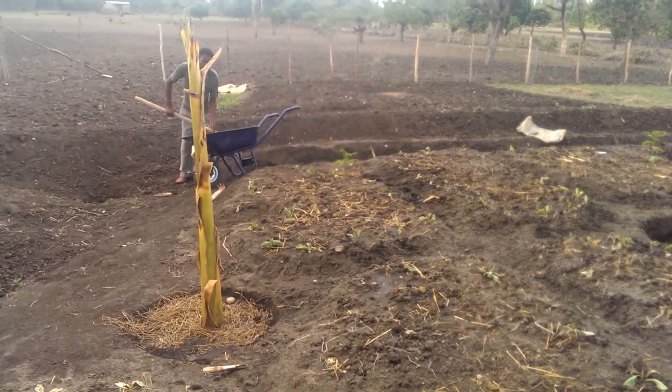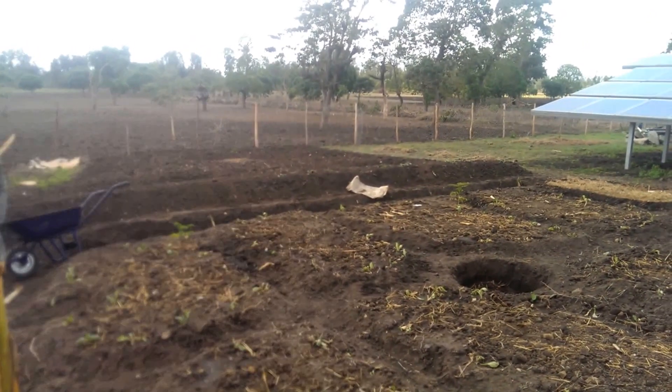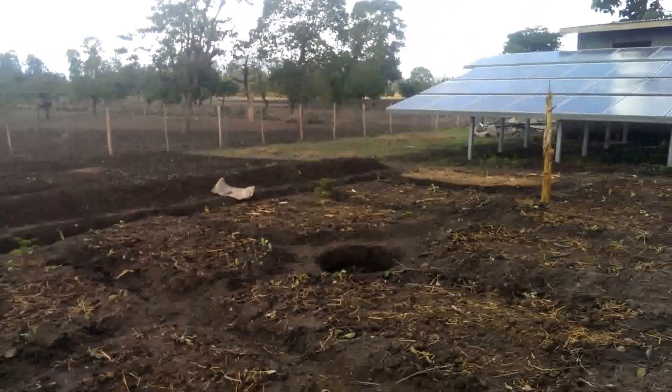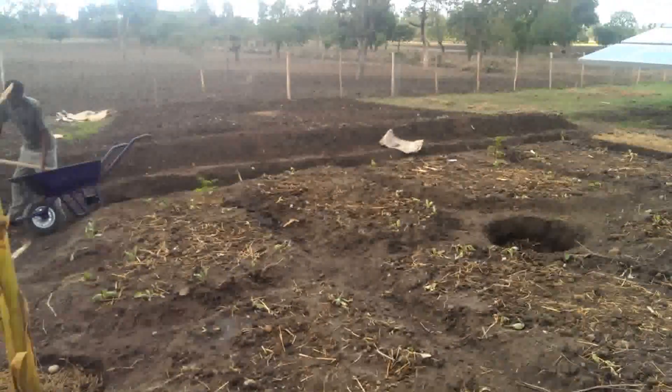We have banana as a mother plant or pioneer plant here, and moringa down there. Next we have the second swale, which will collect the overflow coming from the first swale. So if we have over-flooding, the next swale will capture the water coming over.